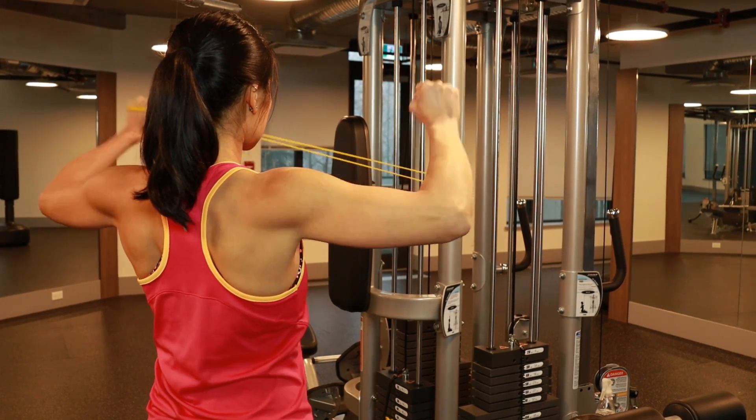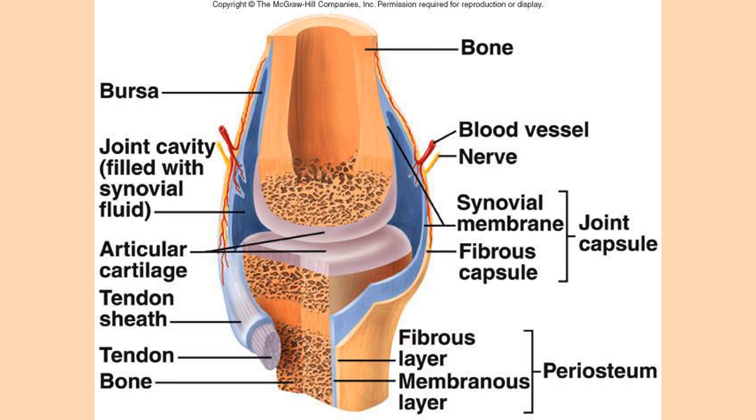Cartilage contains no blood vessels or lymphatic vessels and has no nerves. Because there are no vessels in the area, there is minimal capacity for natural healing after injury, so it is important to maintain what we have. First, we need to learn what cartilage is made up of. Cartilage has two major parts: the extracellular matrix and the chondrocytes.